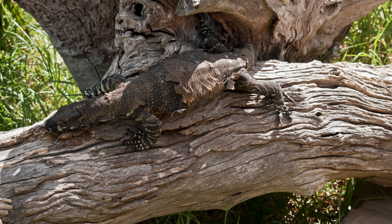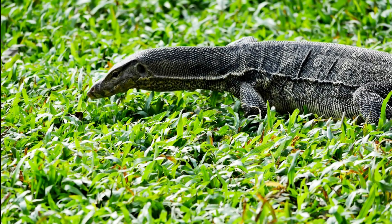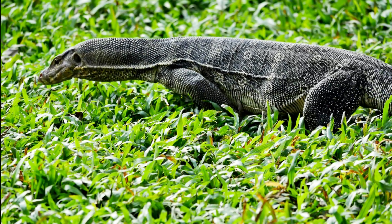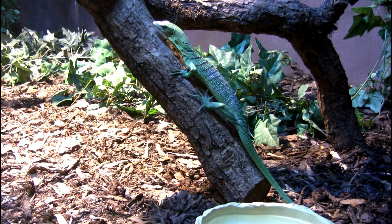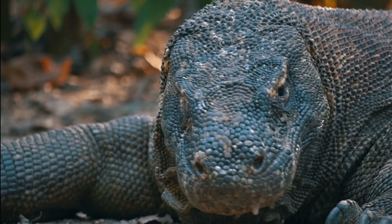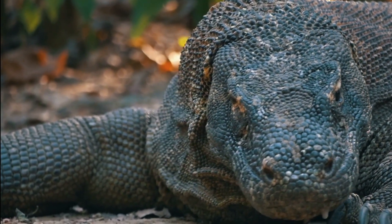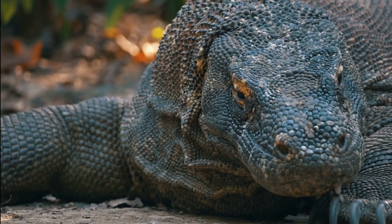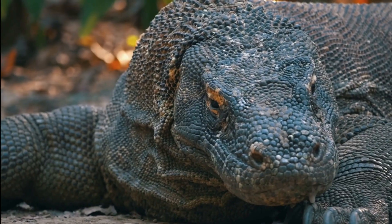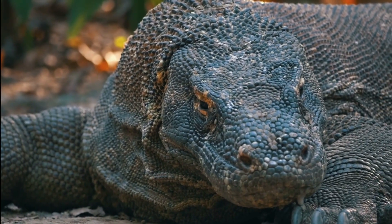Sadly, habitat loss and hunting threaten many species. Protecting them isn't just about saving a predator — it's about preserving the balance of entire ecosystems. From the jewel-toned emerald monitor to the legendary Komodo dragon, these reptiles are survivors, predators and vital parts of the natural world. Monitor lizards remind us that evolution creates creatures both beautiful and powerful.